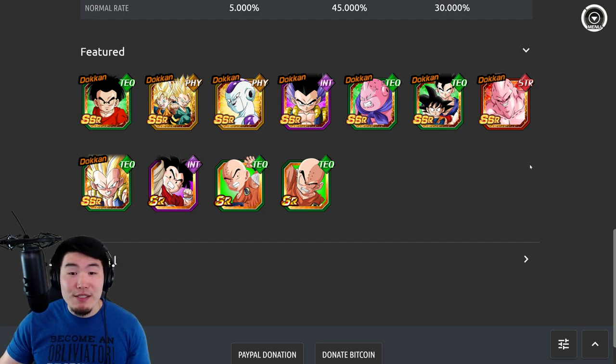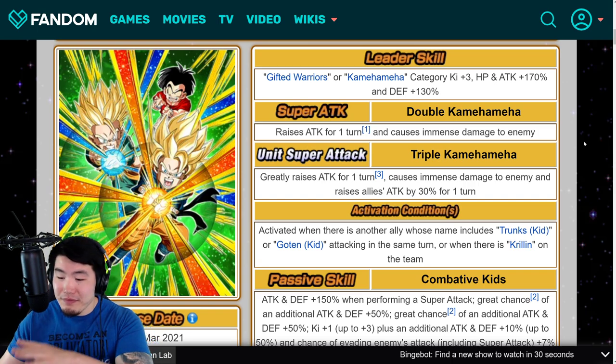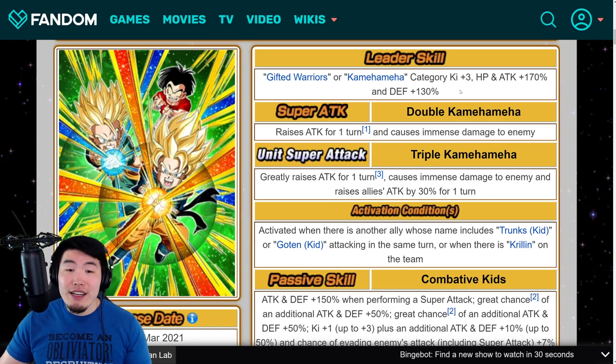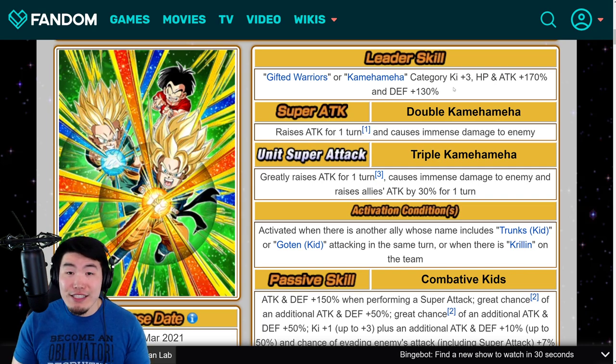Let's pop over to the Dokkan Wiki and go over the details for the kids as well as the Krillin. Starting with these guys, the leader skill is Gifted Warriors — which I think used to be called Prodigious Warriors based on the JP translation — or Kamehameha Category Ki+3, HP and Attack plus 100% at 70%, and Defense plus 100% at 30%. Even though Gifted Warriors is not the best category, it's actually not bad. But they're also a Kamehameha lead, which is one of the best categories in the game. The combined leader skill makes them one of the best leaders in the entire game.